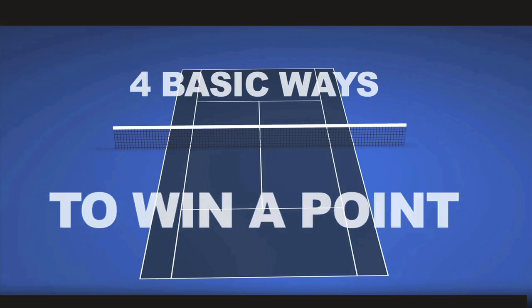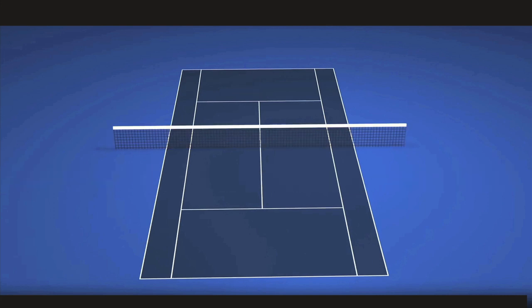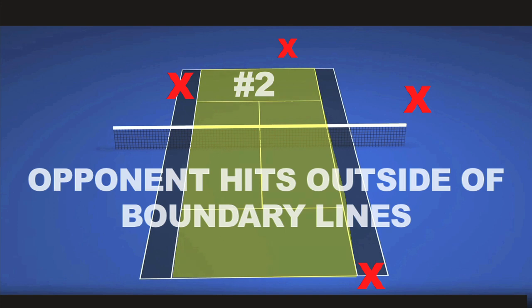There are four basic ways to win a point in tennis. Number one, if your opponent hits the ball into the net. Number two, if your opponent hits the ball outside of the boundary lines.